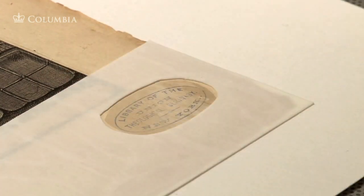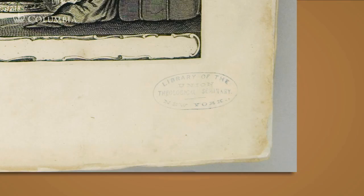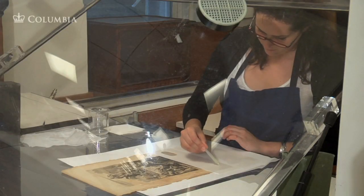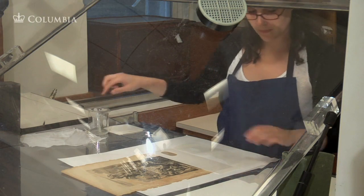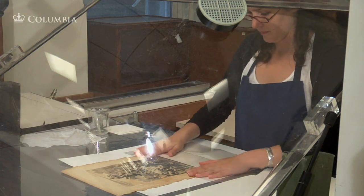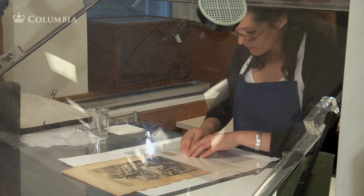Conservators test inks carefully before washing. In this case, the ink from a stamp would have bled in the bath, so it is masked with clear film to protect it, while the rest of the leaf is washed on a suction table. The suction pulls water from the damp blotting paper directly through the book leaf and prevents it moving into the area of the stamp.